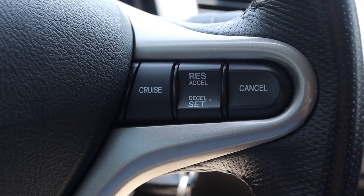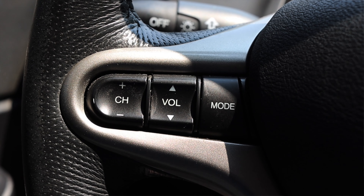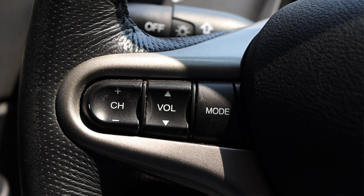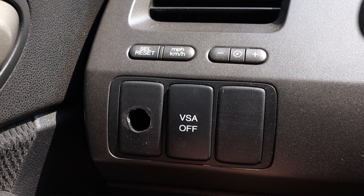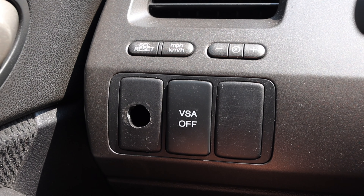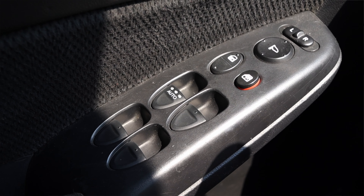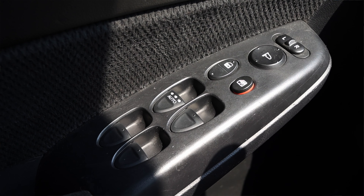On the steering wheel on the right I have my cruise control options, and on the left I have my volume, channel and mode options for the radio. I really like that - very clean, very simple and easy to use. To the left of me I have my set mile per hour and gauge dimmer switches. And then on the door I have my power windows, power locks and power mirrors.